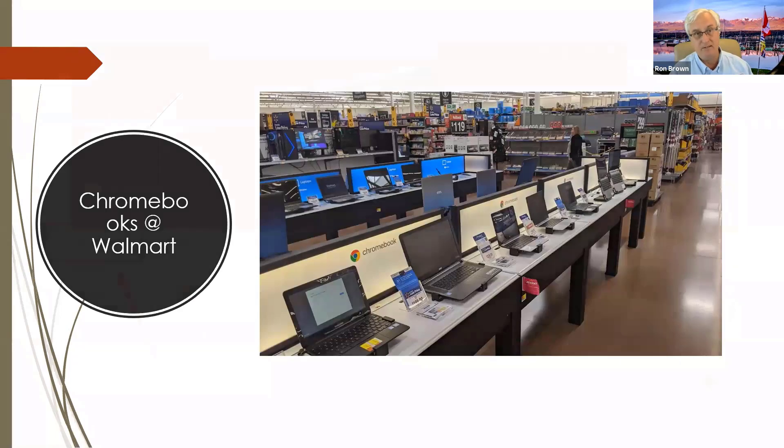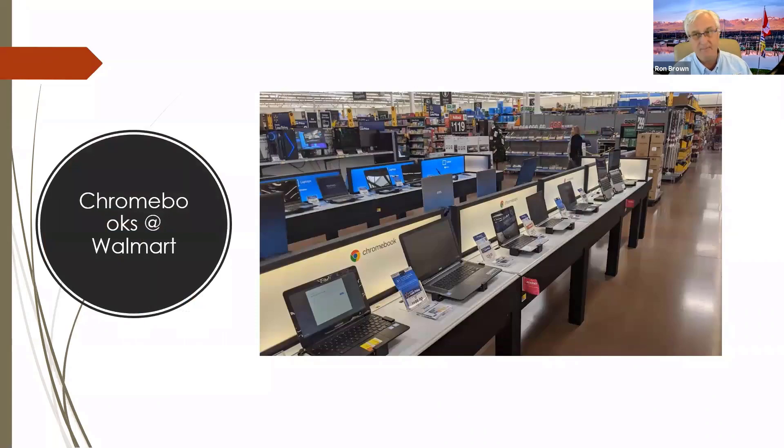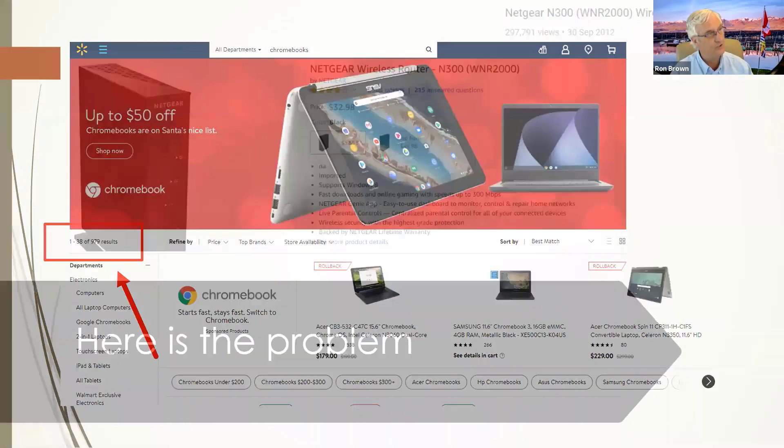Don't forget Walmart has a very good online service as well. For example, if you want to buy a Chromebook, these are all the Chromebooks at the Walmart just up the street from where you live. But if you go online and search Walmart for Chromebooks, you'll get 979 results — so there's a lot more selection online. Don't forget about online shopping with Walmart.